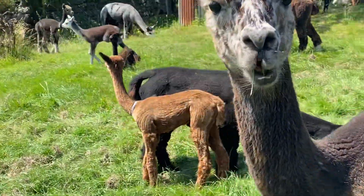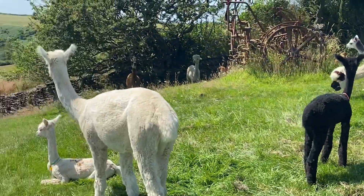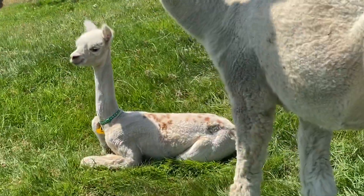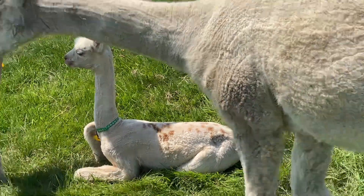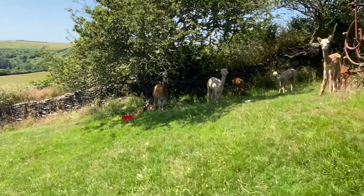Excuse me Poppy, you're in the way! Looking very smart having been shorn. And there we have Olympus with Rio lying down. Rio's spots are now much clearer after shearing. Let's head over towards the trees.